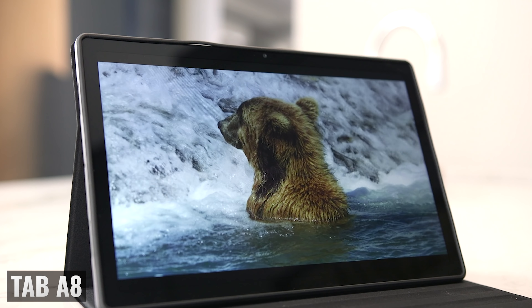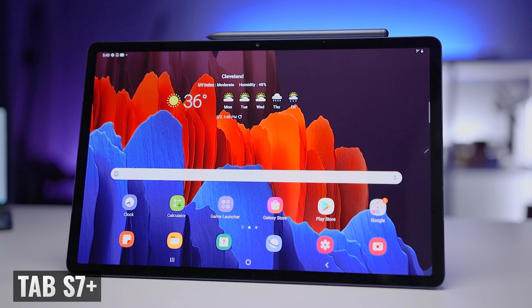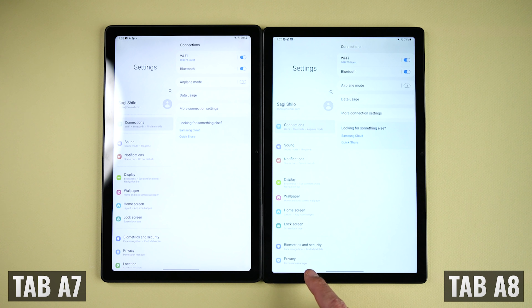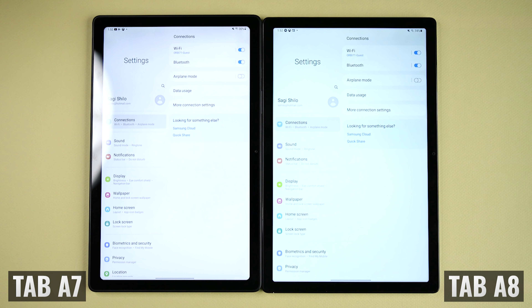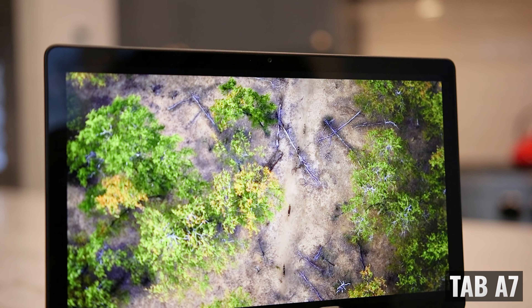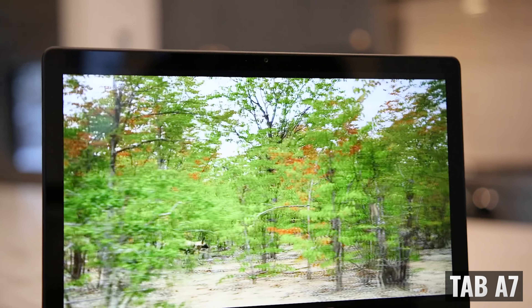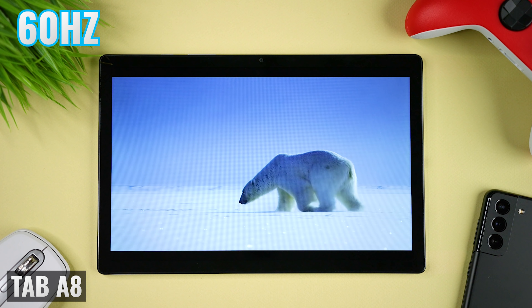I'm not expecting the Super AMOLED display that we have in the Tab S7+, but I was hoping for a little better than what we got. When looking at the displays side-by-side, I noticed that the Tab A8 display is a bit cooler or more blue, and it's a little less saturated, so colors don't pop quite as much. I'm being super picky here because I can see them both side-by-side, but if you only showed me one, I would have a really tough time telling you which one it was. As far as brightness goes, they both measured out to about the same peak brightness, and both displays have a refresh rate of 60 hertz.